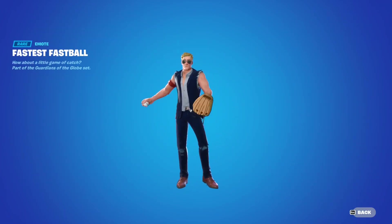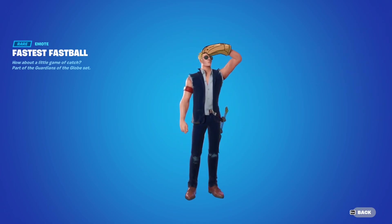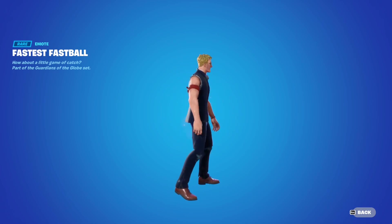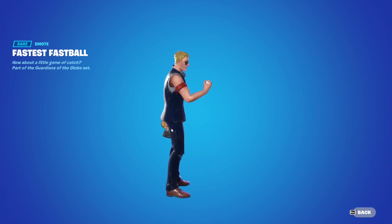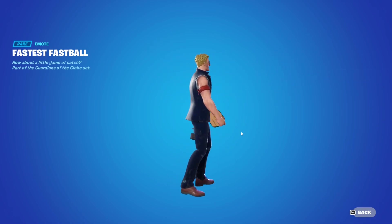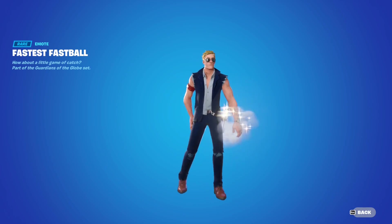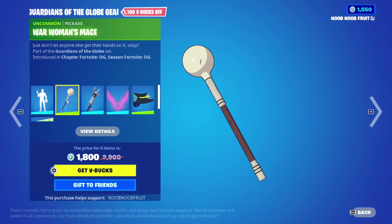Next we have the emote - the Fastest Fastball emote. It's absolutely ridiculous. You can see it from both sides. They didn't give it the actual physics of the ball going around the map - it just disappears in front of you and comes back from behind, and you react to it in a cool way. All in all, a very dope emote if you want to flex.